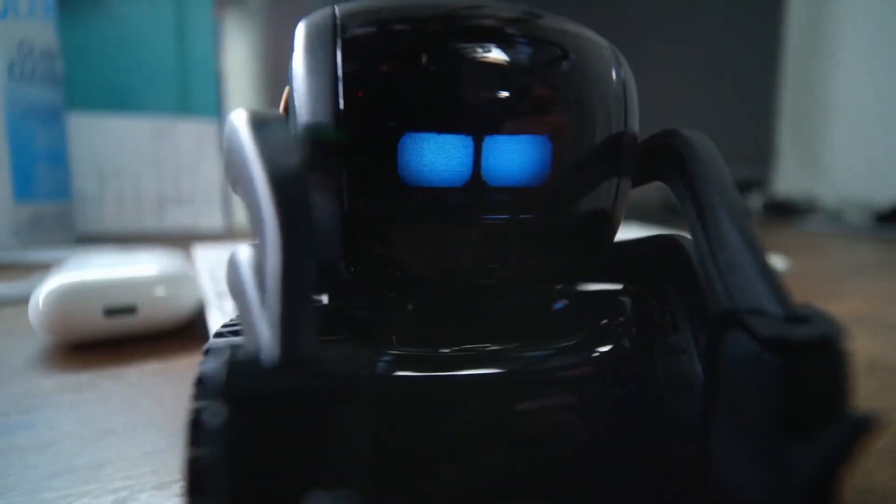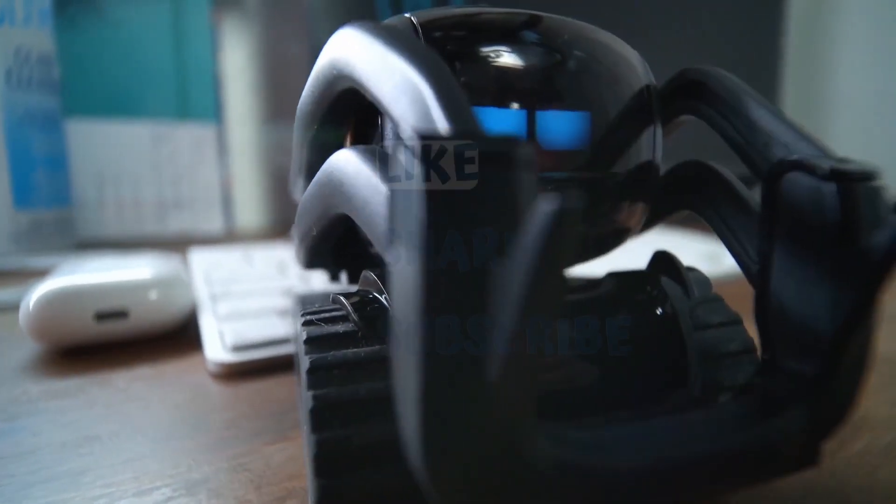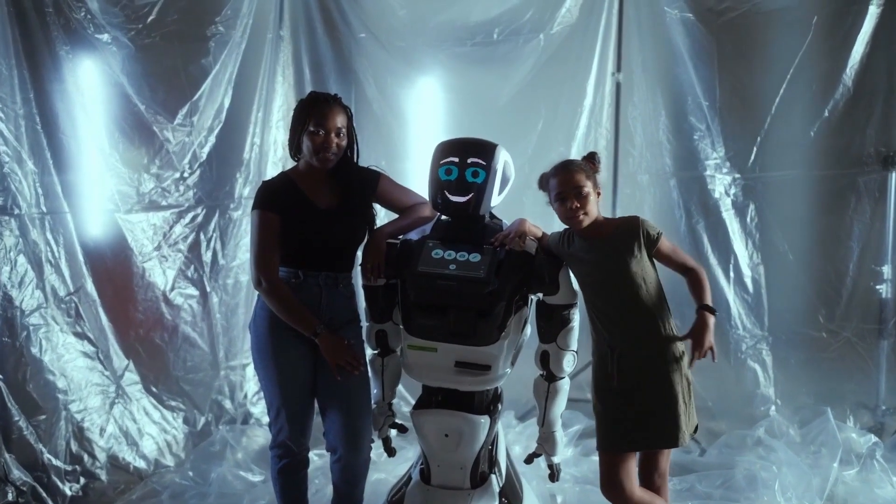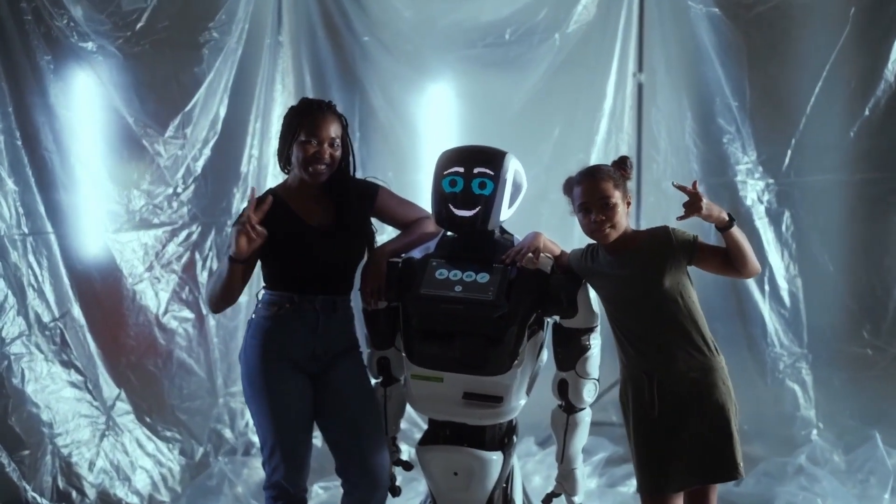We hope you enjoyed this video and learned something about artificial intelligence and robotics. Please like, share, subscribe, and leave a comment on what you think about Emeka and NEO, as well as what sort of AI robots you would want to see in the future.